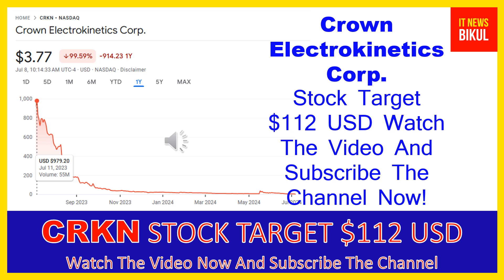On the chart of CRKN stock, you can clearly see the higher price was made on July 11, 2023, at $979.20 USD. Now CRKN stock is available at very cheap rates, and there is a very big opportunity for investment because a bounce-back chart pattern is appearing now. In CRKN stock, the bounce-back chart pattern has begun.